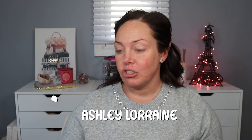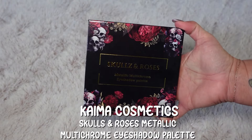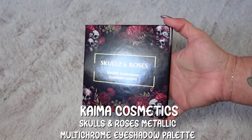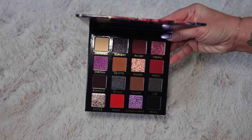I'm really excited for this because Kama Cosmetics, who I've talked about a lot on my channel — I do have an affiliate code with them, it's Ashley Lorraine, also in the dropdown box — I love their loose pigments, chromes, glitters. I have quite a few and they're usually individual products like this, but they released an eyeshadow palette. It's called Skulls and Roses. It is a metallic multichrome eyeshadow palette.